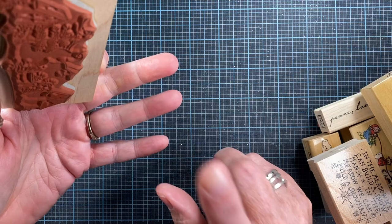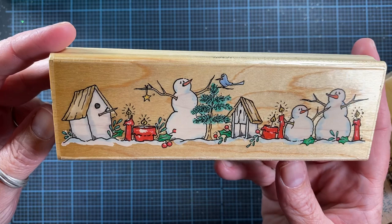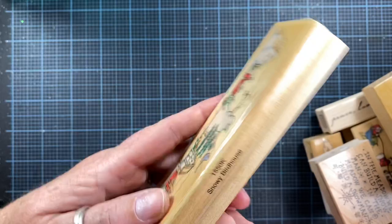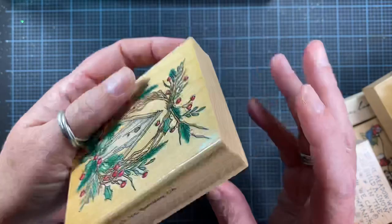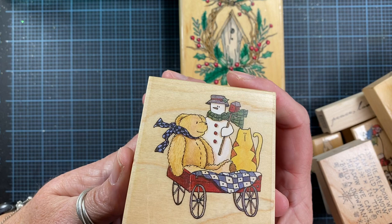All of these stamps either came from the thrift store, the Art Salvage Shop here locally, or the Facebook Marketplace seller I met today. There's this Penny Black stamp — absolutely adorable — from 1999, it's called Snowy Birdhouse. She also had this one called Berry Birdhouse, also from 1999. Really, really cute.